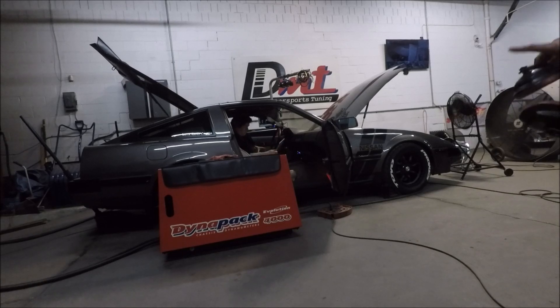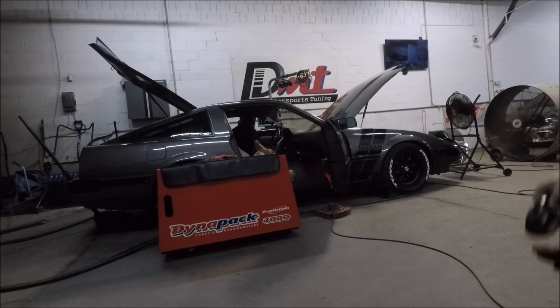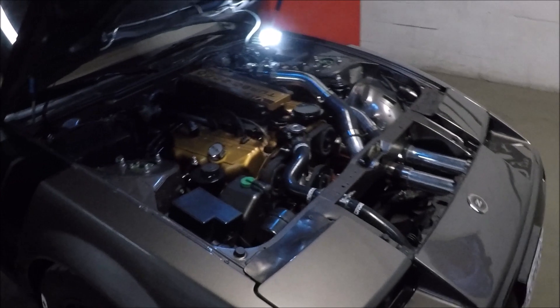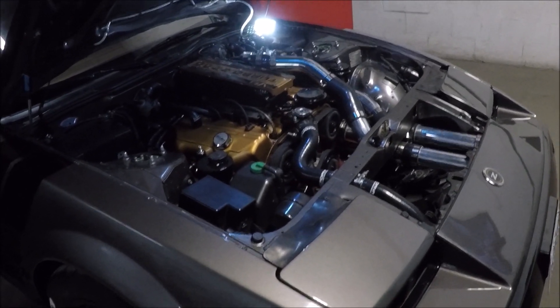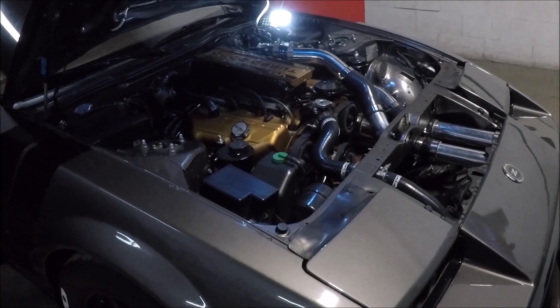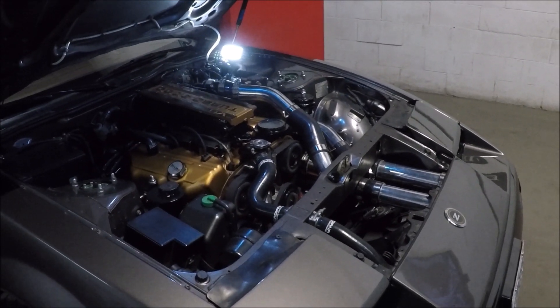That was either 100 horsepower or something like aiming torque, or vice versa right there. Hey, we're on a good start — 100 horsepower. There's a cooler piping now, so it's the way to get that. As long as it doesn't hit the belt — look at how close the belt is. It's always been like that.